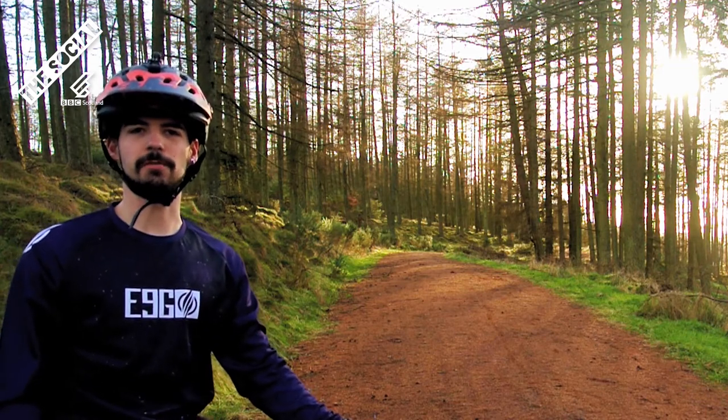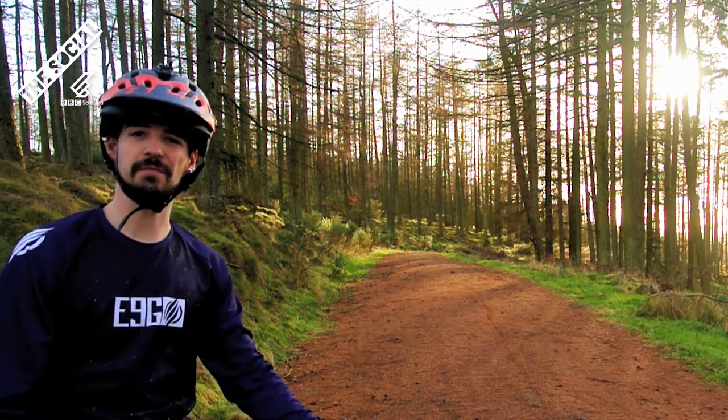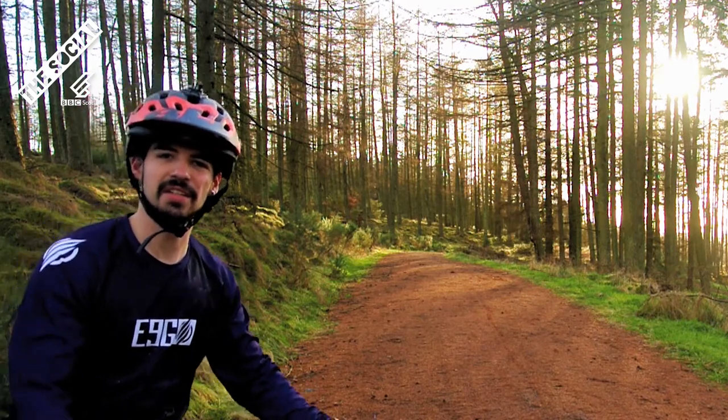So that was Lomasaurus Rex at Kirk Hill Forest. I hope you enjoyed the video, and if you want to leave a comment below about where you think the next video should be, that would be great. Until next time!